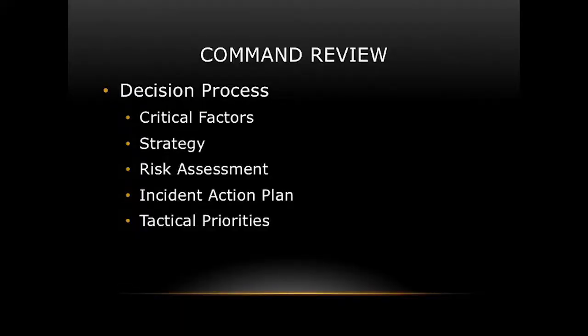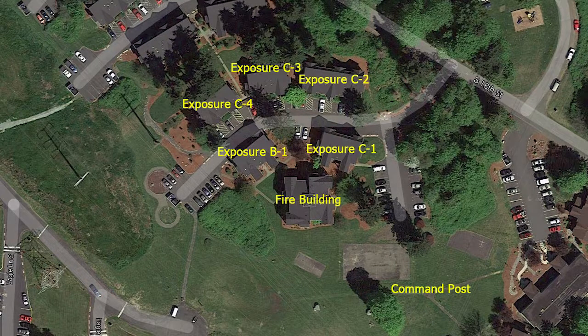My decision process follows what we teach in our curriculum: critical factors, strategy, risk management, incident action plan, and tactical priorities. There are eight critical factors — the first three are fixed: the building (three stories, multifamily, 12 units in one, four in the other), the arrangement (tight together, exposure problems, tight driveways, water supply challenges), and the occupancy (multifamily — assume people home, lots of civilians viewing). The next factors are the fire, life hazard, resources, actions, and special circumstances including weather — high winds had a dramatic effect.